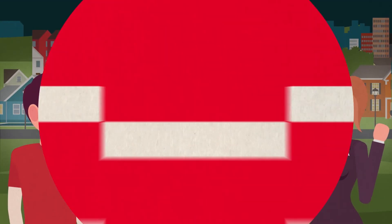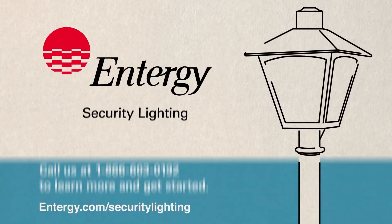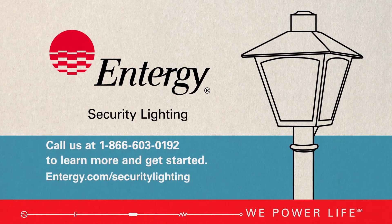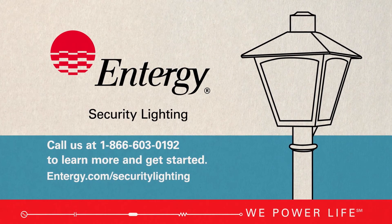For safety and peace of mind, it's Entergy Outdoor Security Lighting. Call us at 1-866-603-0192 to learn more and get started.